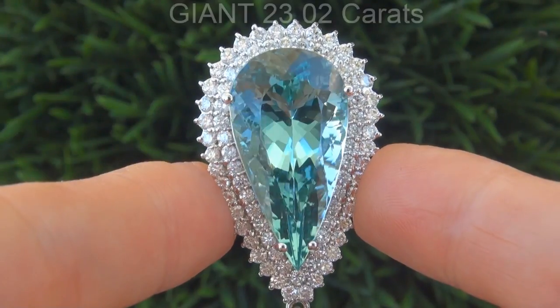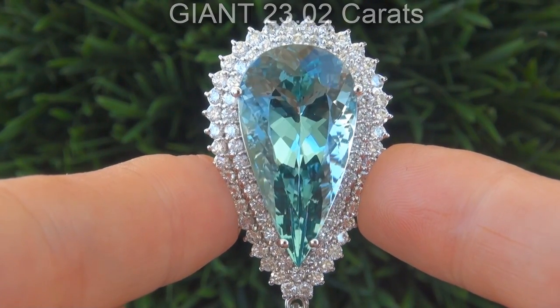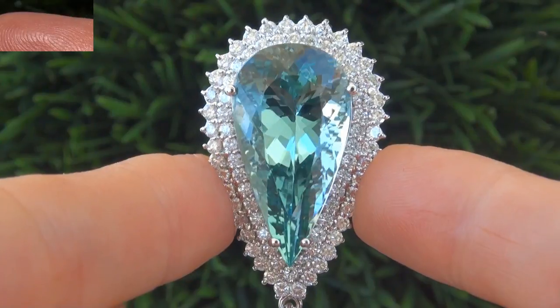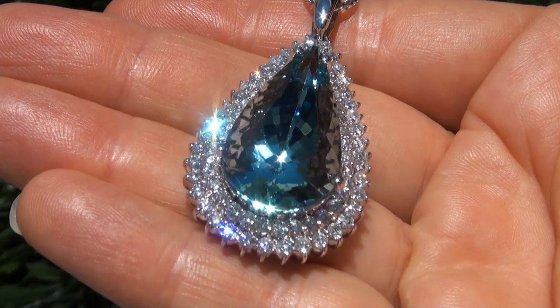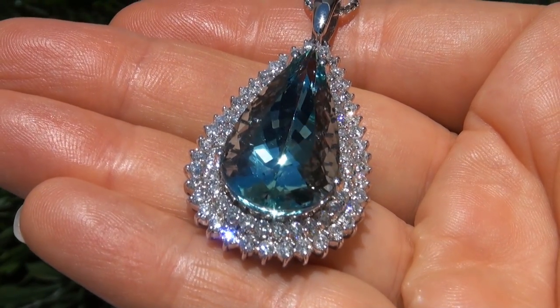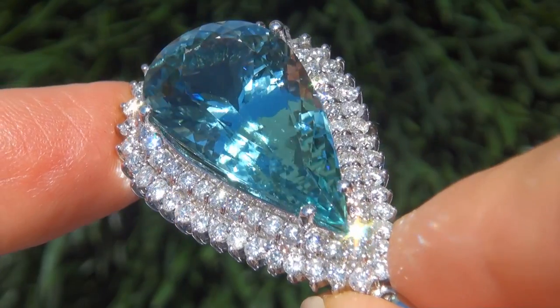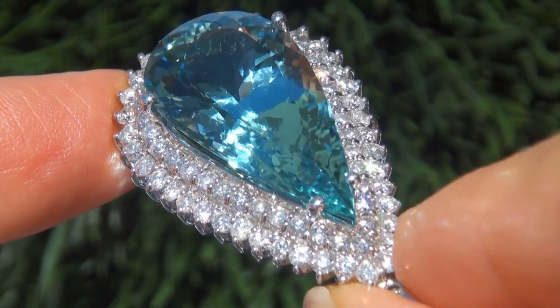The center stone weighs in at a giant 23.02 carats with internally flawless clarity and displays the most sought after vivid greenish blue color. Take a close look at the extraordinary gem and note the amazing, rich color and healthy glow.